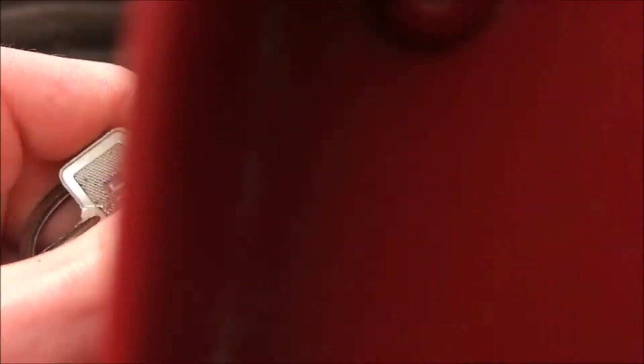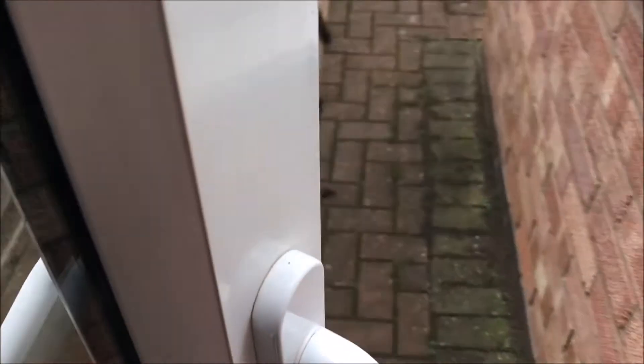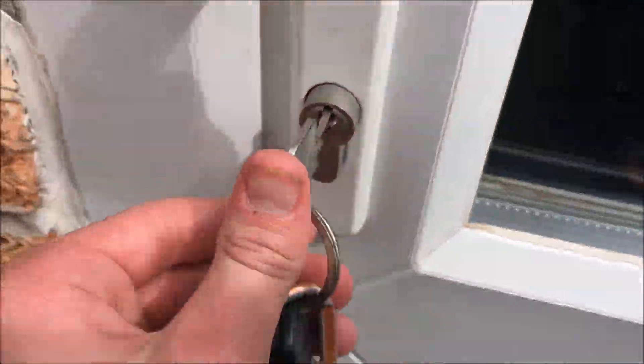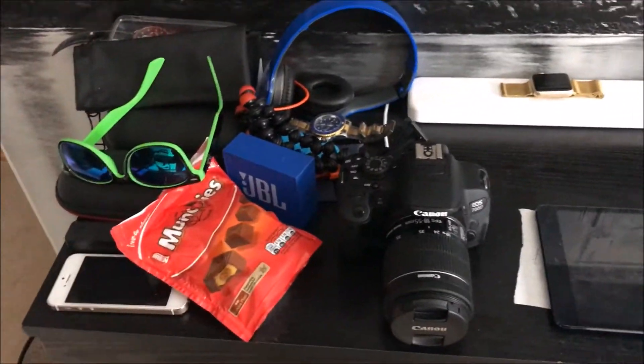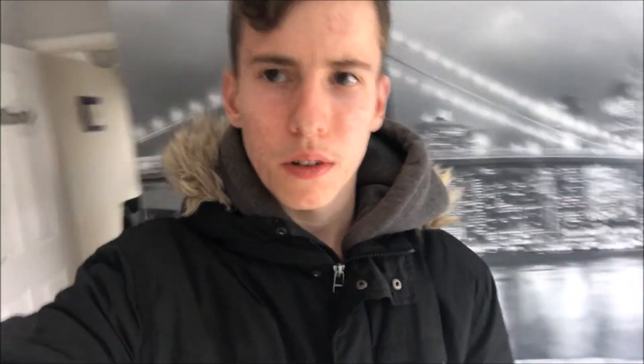Looks like we're going in the back way. I'm home! Hello, hello — say hello to my camera.